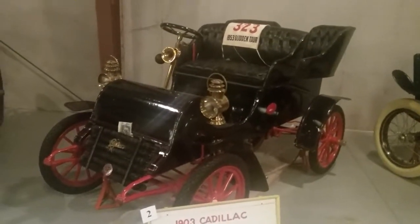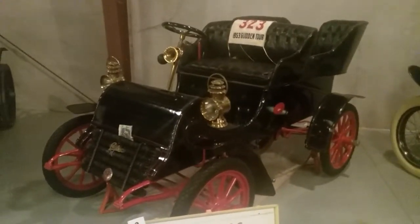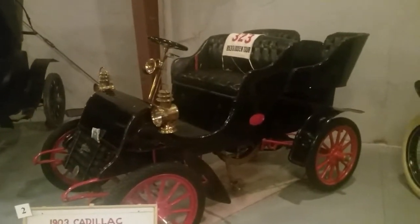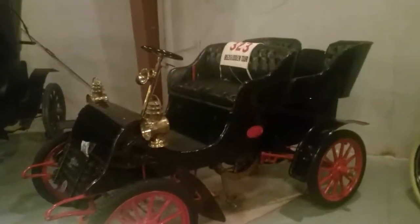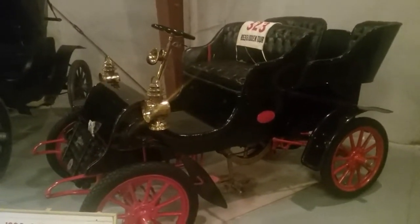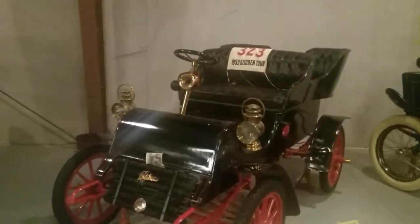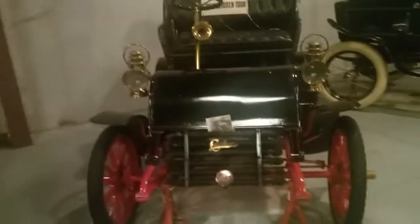This right here is a 1903 Cadillac, one-cylinder gasoline engine, top speed 25 miles per hour. The sign says it cost $950, built in Detroit, Michigan — this is the very first model built by Cadillac Motor Company. The car was found in Grand Junction, Colorado, and now it sits here in this museum in Longmont, Colorado.